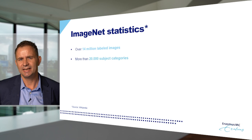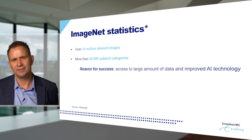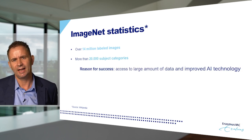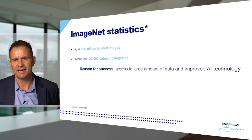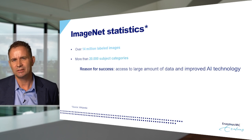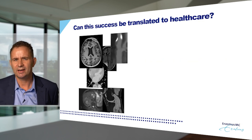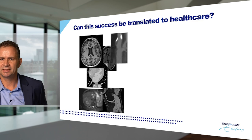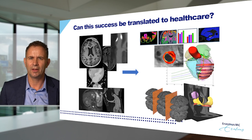Why was this ImageNet competition and artificial intelligence so successful? The reason lies in the enormous amount of data that was available for training algorithms, and in the accurate labeling and technology. Having access to large data to train from, and state-of-the-art AI technology, are the key reasons for success. But if we can use it to recognize images in real pictures, can we translate this success of artificial intelligence to healthcare?